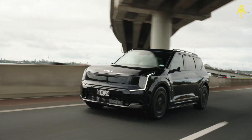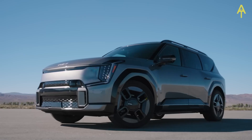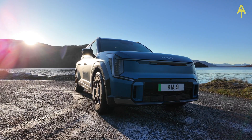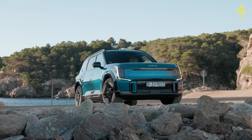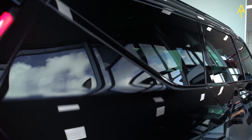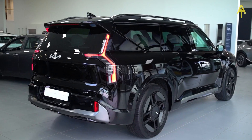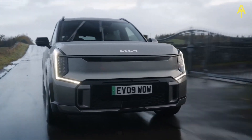Attention to detail is evident throughout the exterior design of the EV9, with carefully crafted elements and premium finishes. Chrome accents, strategically placed, add a touch of luxury to key areas, creating a harmonious balance between style and functionality. Kia has placed a strong emphasis on aerodynamics — the smooth lines and carefully placed features contribute to reduced drag, enhancing the overall efficiency and range of the EV9. The EV9's ground clearance strikes a perfect balance, offering enough height for versatility while maintaining a low profile for enhanced aerodynamics.